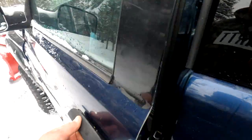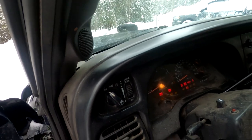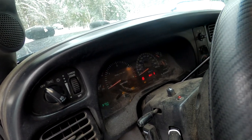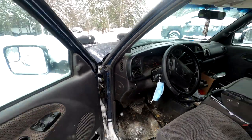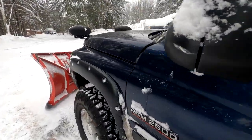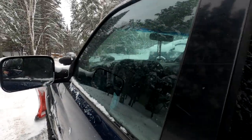Let's go start this thing. This purrs. Very nice.